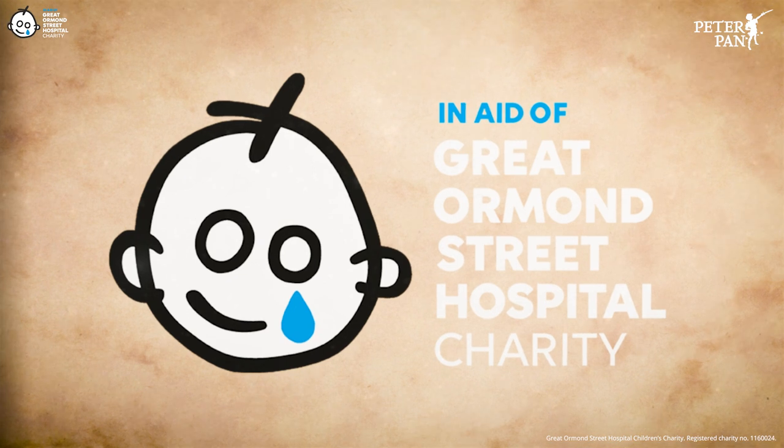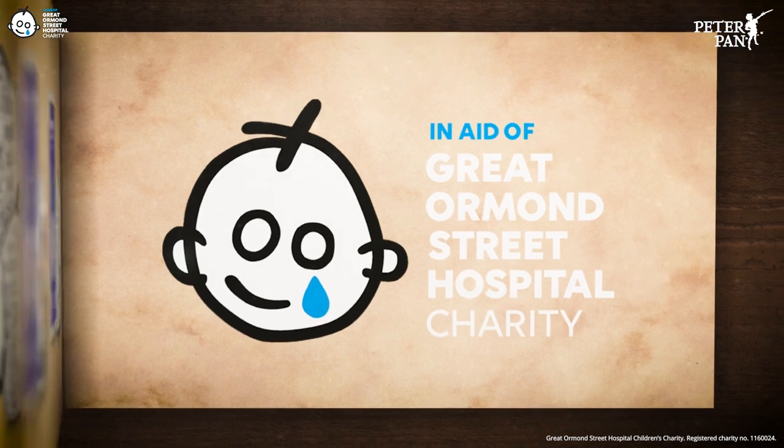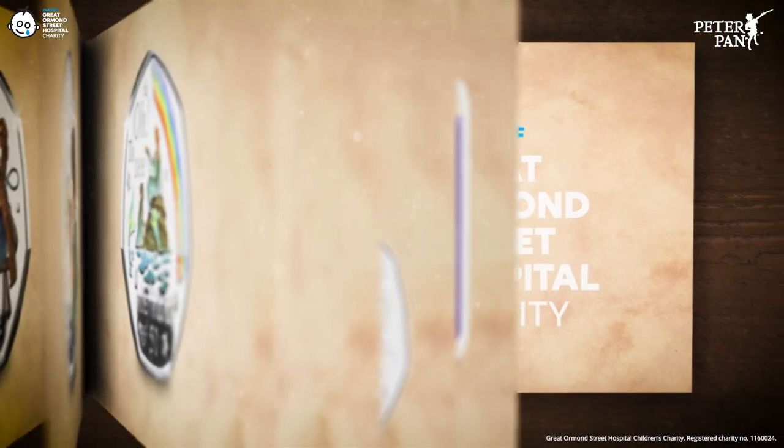Remember, as always, a donation for each single coin capsule or set sold will go directly to Great Ormond Street Hospital Children's Charity.